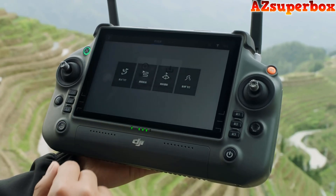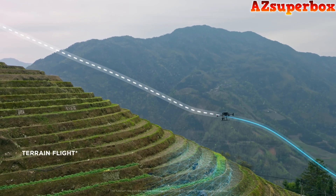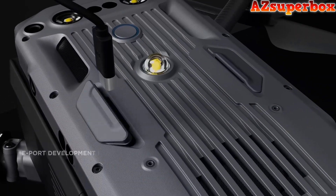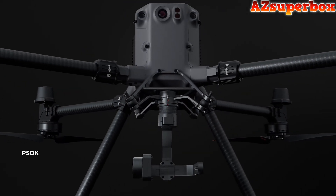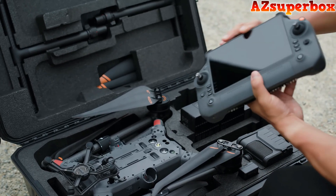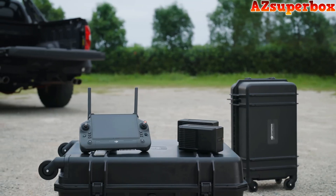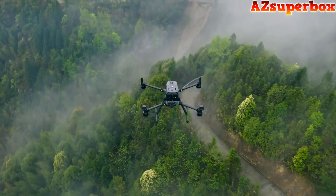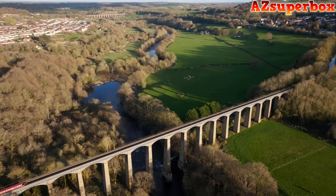The M350 RTK also supports numerous flight route options. With the DJI L1 and P1, users can quickly execute surveying and mapping tasks with a high level of accuracy. The M350 RTK's SDK capabilities further expand development possibilities, empowering custom third-party integration into any ecosystem. In addition, the M350 RTK remote controller, battery, charging station, and carrying case can all be used with the M300 RTK. The M350 RTK was built to endure the most challenging environments and is ready to help you tackle whatever comes your way.